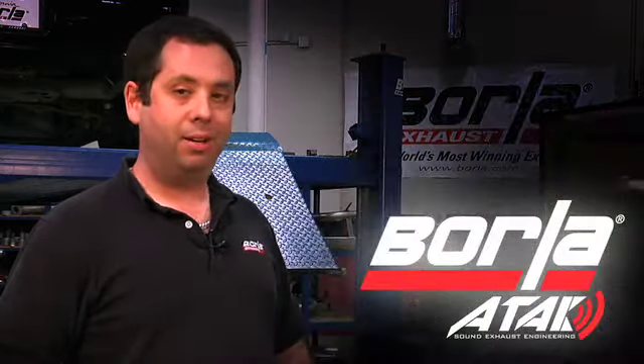Hi, this is David Borla and I'm at Borla's R&D facility in Oxnard, California. I'm here to give you a sneak peek at a new exhaust technology breakthrough we're really excited about.